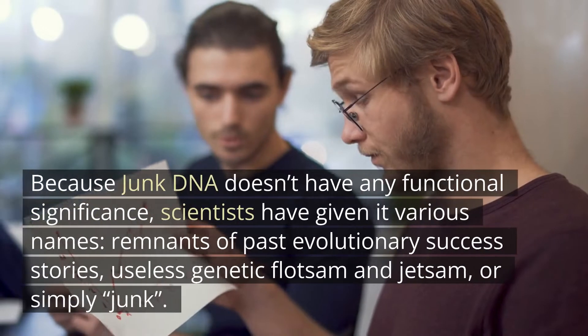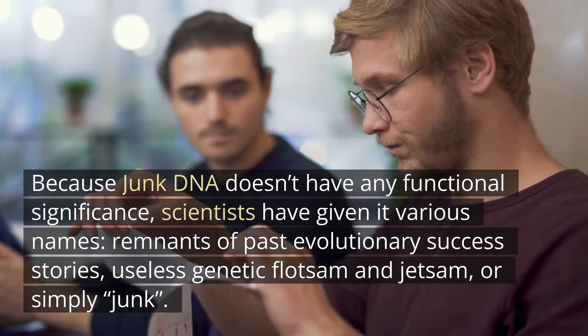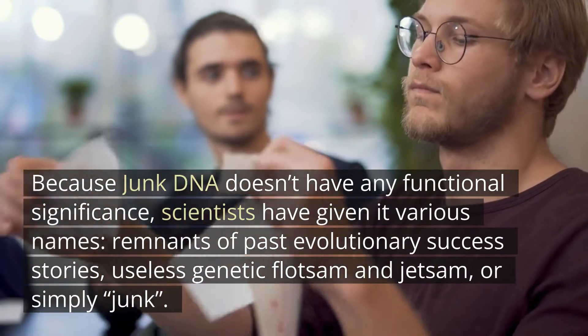Because junk DNA doesn't have any functional significance, scientists have given it various names: remnants of past evolutionary success stories, useless genetic flotsam and jetsam, or simply junk.